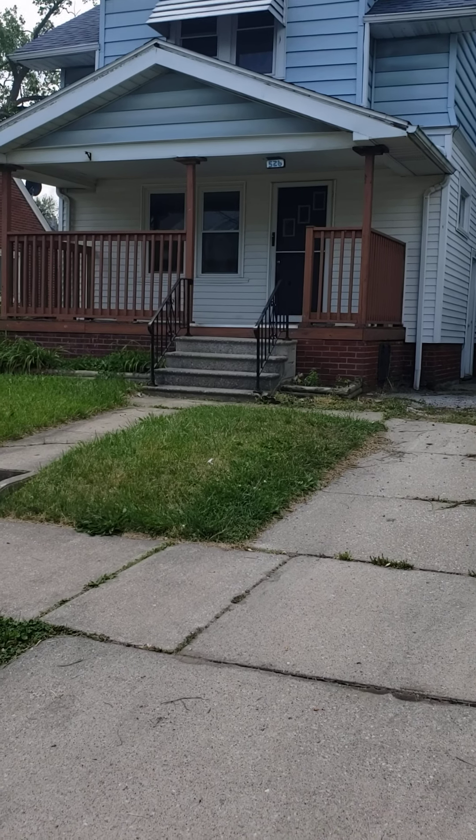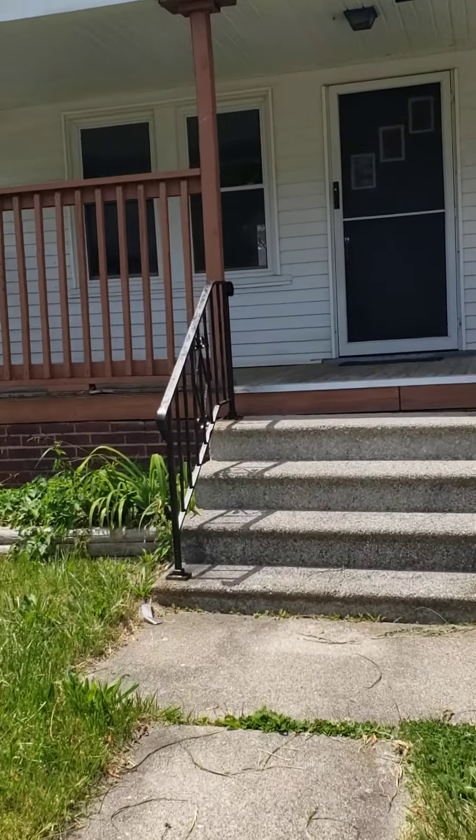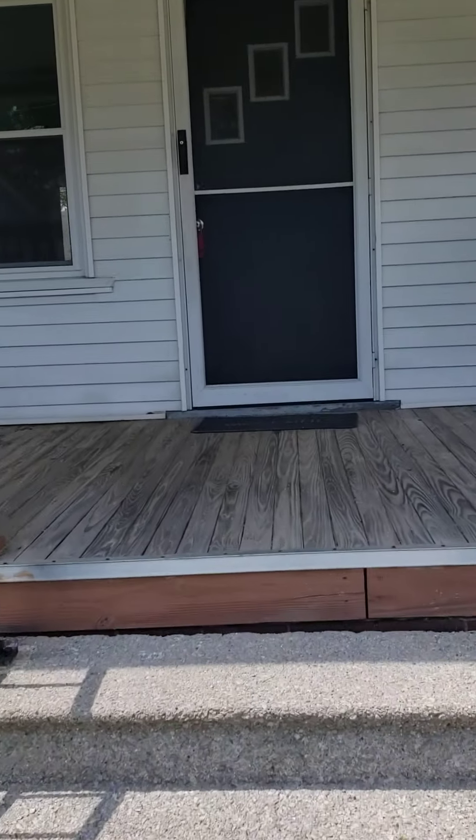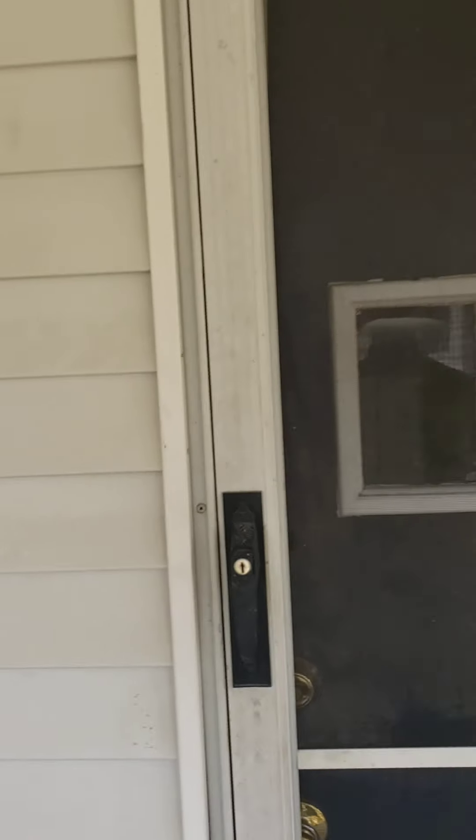Good afternoon, let's take a walk through 526 Shasta. We got the front of the house washed off — that looks pretty good. We're gonna be doing the back after.